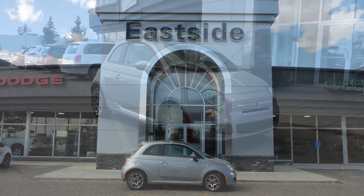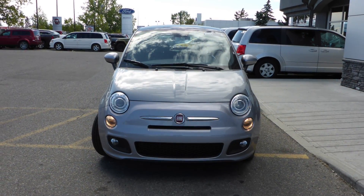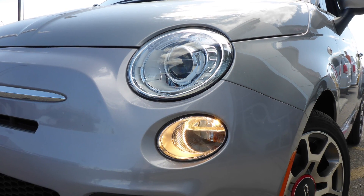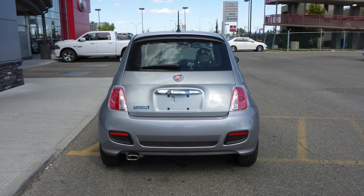Hi Paul, this 2015 Fiat 500 Sport comes equipped with a 1.4L engine and manual transmission, power heated manual folding side mirrors, bifunction halogen projector headlamps, fog lamps, 16-inch aluminum wheels, and a silver exterior.